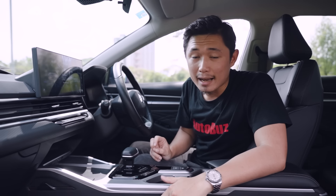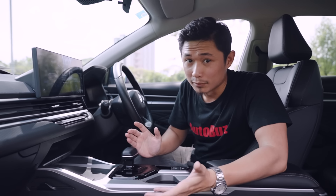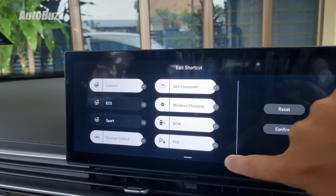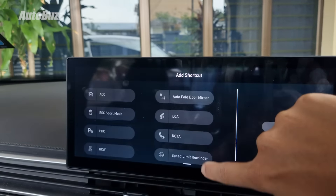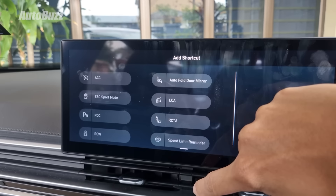It could also be better if the interior light had a warmer tone to make it feel a bit more welcoming — this is a family car, after all. I did try to find a solution by adding the door light function into one of the shortcuts in the head unit, but unfortunately that is not one of the available functions you can add into the shortcut menu.